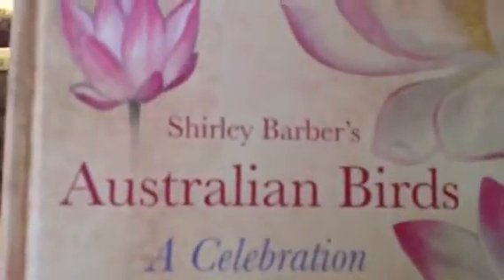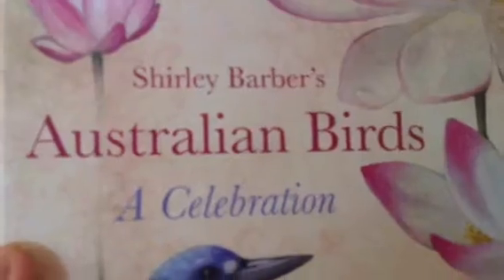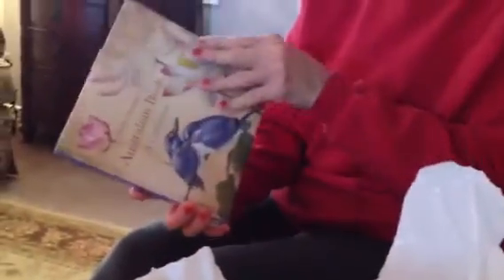This little package is wrapped. Oh, it's about Australian birds — how cool is that? Shirley Barber's Australian Birds. Linda, we love birds! We can look at that and see all the cool Australian birds. We'll look at that tonight. I love it! I'm sure my dad and mother would love to look at that too, because they're bird watchers. So I'll let them look at it. They will enjoy that, and we will too.